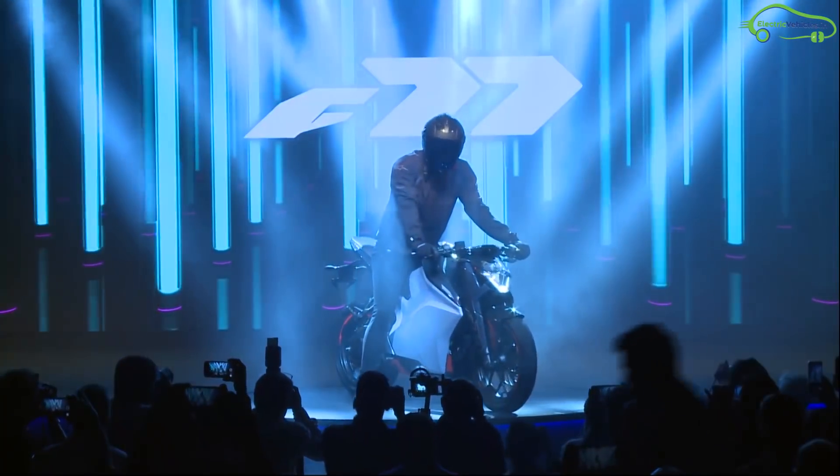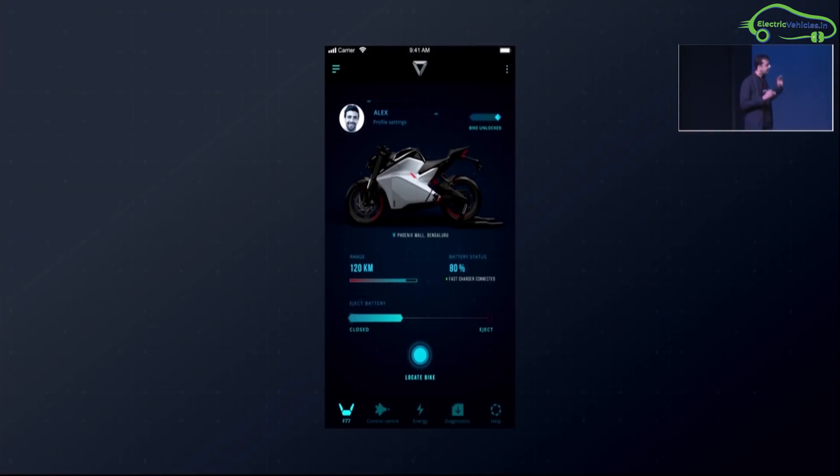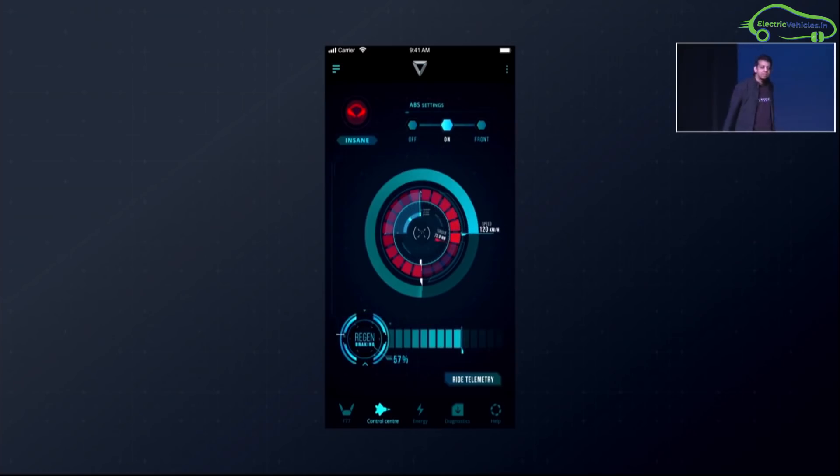The bike features connectivity options including LTE, GPS tracking, and app monitoring. The Ultraviolet F77 gets a TFT display with three ride modes — Echo, Sports, and Insane — along with advanced app connectivity features.